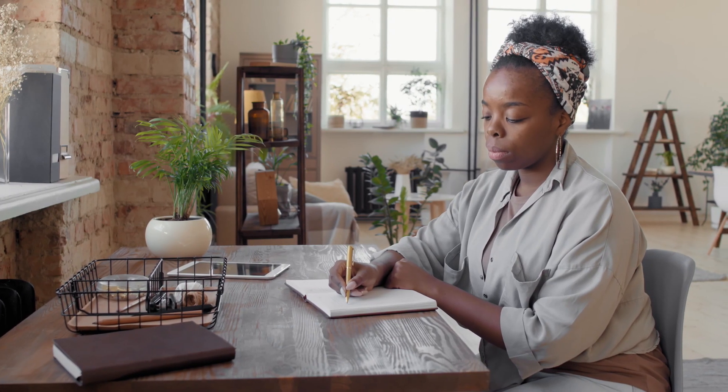Hey ladies, how you doing? Let's get right into it. We are working women — whether we work from home or in the office, however it may be, sometimes we just get tired.